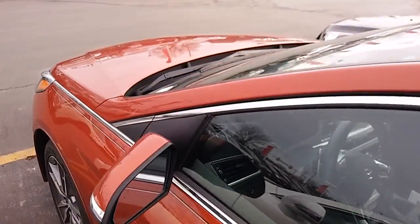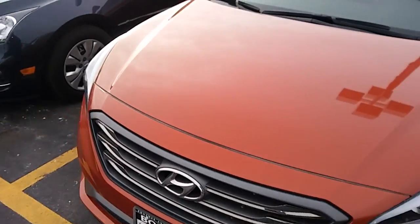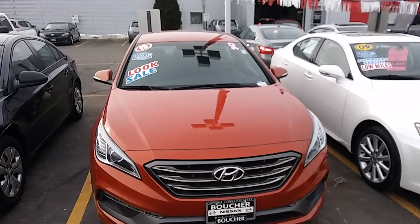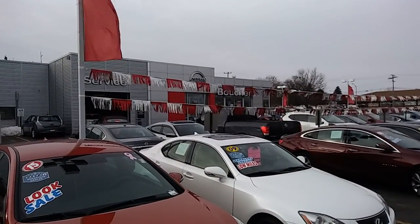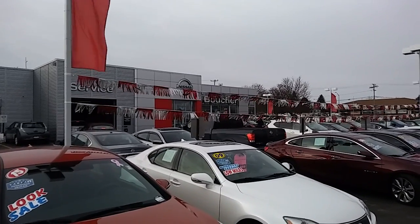This vehicle is priced to sell as part of our inventory reduction event this month, with huge incentives to purchase this vehicle before the end of the year, which is tomorrow. Again, Matthew from Boucher Nissan in Waukesha, 262-542-5500. Talk to you soon!